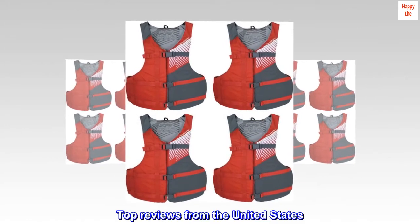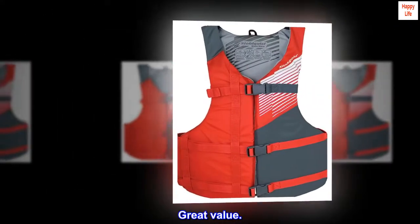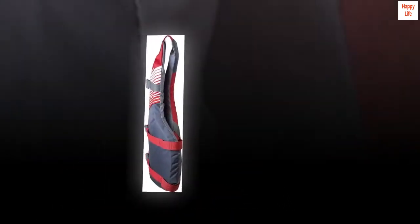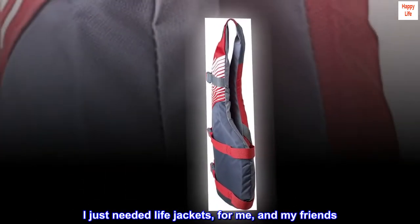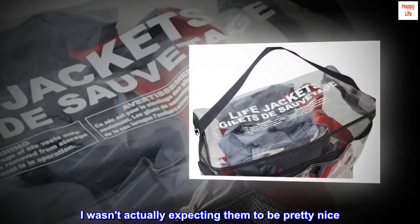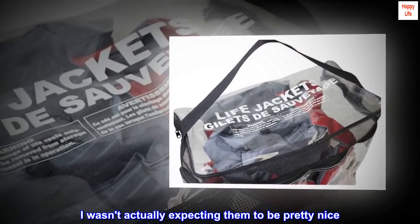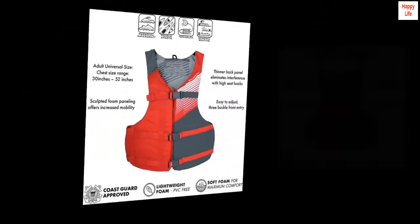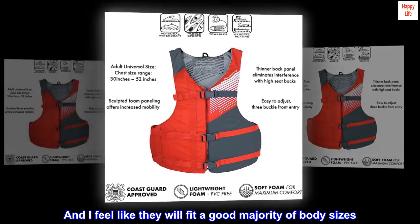Top reviews from the United States. Great value. To be perfectly honest, I just needed life jackets for me and my friends. I wasn't actually expecting them to be pretty nice. They are easy to adjust, and I feel like they will fit a good majority of body sizes.